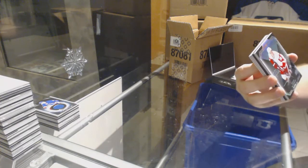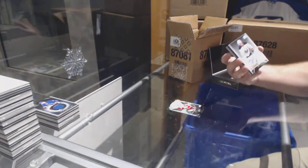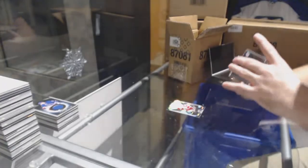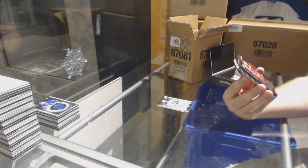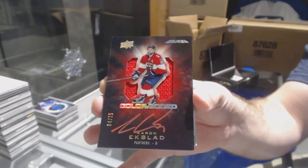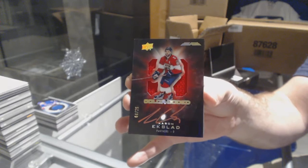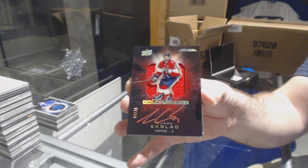For the Red Wings, $2.99, Dylan Larkin. For the Buffalo Sabres, Pro Penmanship Auto, Hudson Fasching. We've got a Color-Coded Jersey Auto numbered to 25 for the Florida Panthers — Aaron Ekblad, 4 of 25.